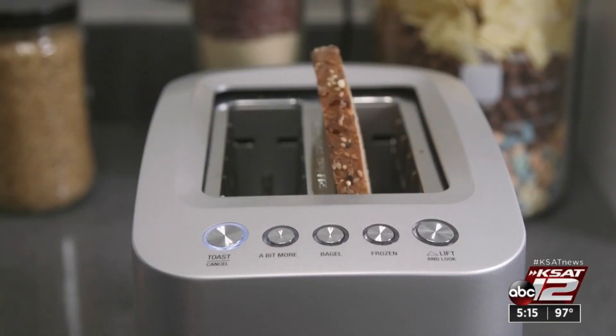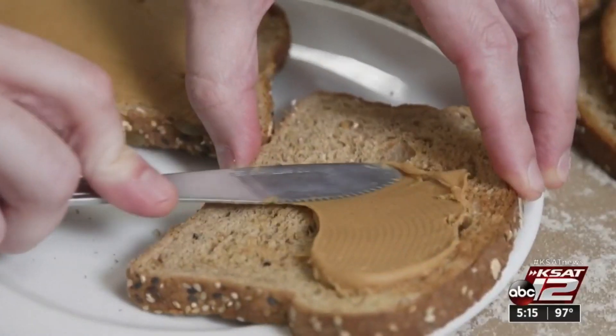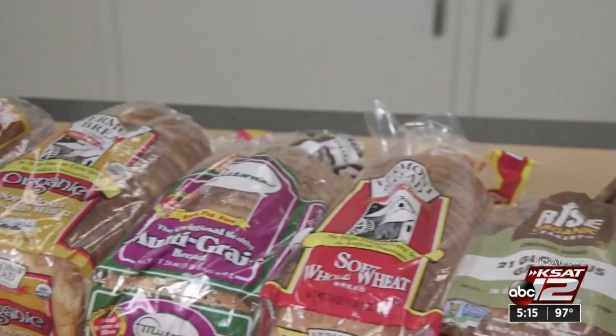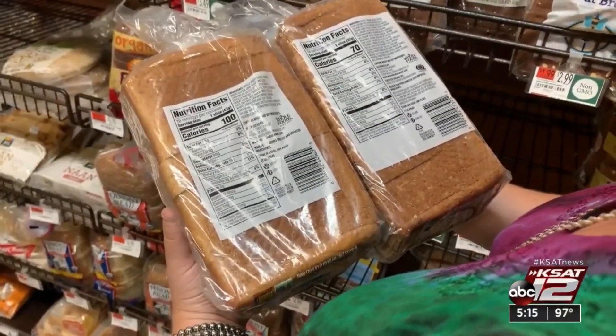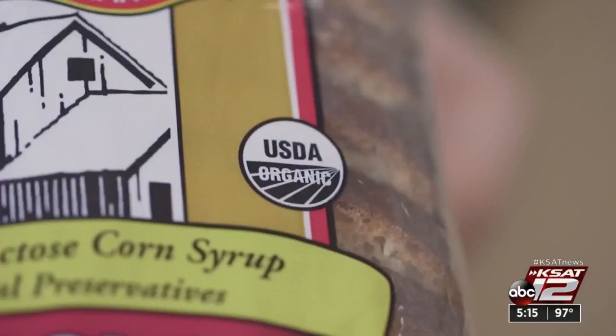Both 100% whole grain and 100% whole wheat can be equally nutritious. Whole grain bread can also include other types of grains like oats. You should be wary of claims like 'multi-grain' or '21 grains' — it doesn't necessarily mean that the main ingredient is a whole grain flour. So you should flip over that product and look at the ingredient listing to make sure whole grains is at the top of the ingredient list.